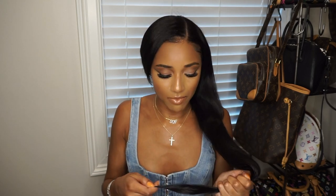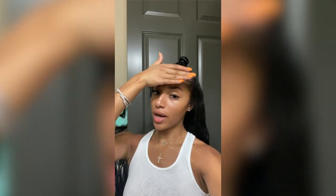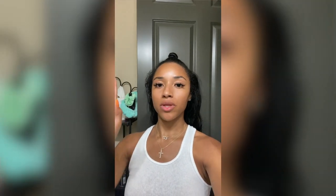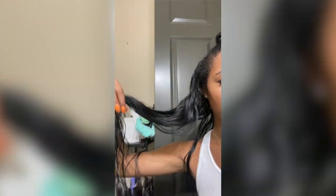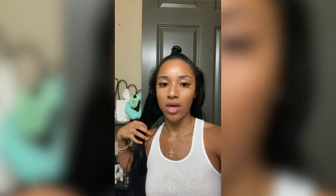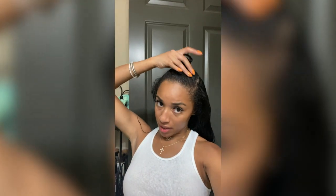I have three bundles: 24, 26, and 28 inches, all in the loose wave texture, which is my favorite. I just shampooed my hair the other day — I'll insert a clip showing what it looks like wet. This is a loose wave hair, so when it air dries it's going to be pretty wavy.